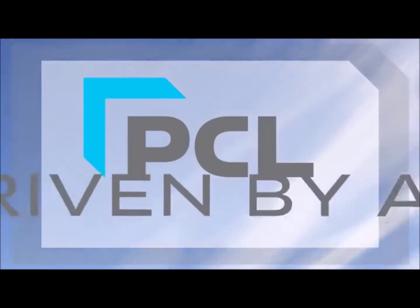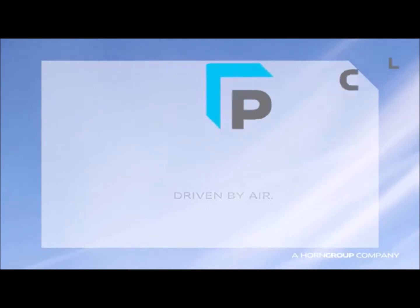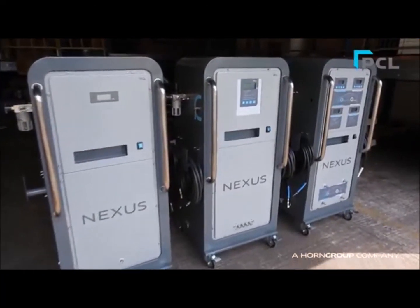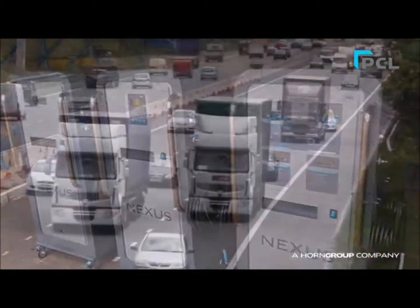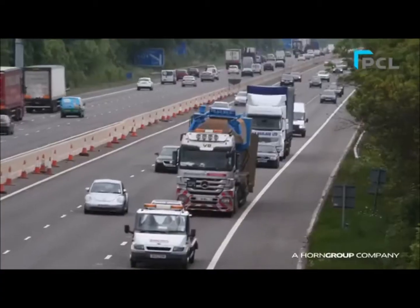Welcome to PCL. Here we're introducing you to the new PCL Nexus Nitrogen Inflation Range. Nitrogen as an inflation medium can provide the road user or fleet manager with significant cost-saving benefits.